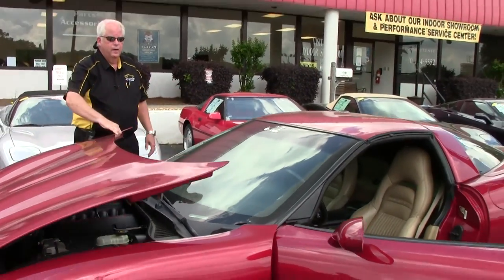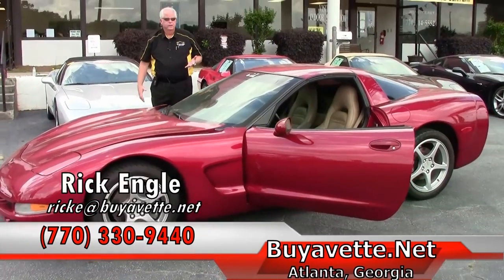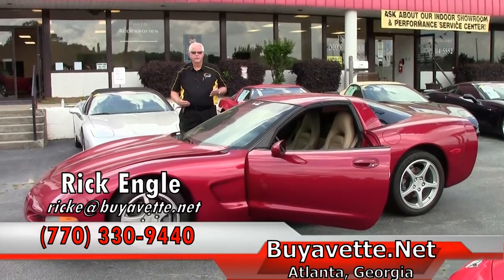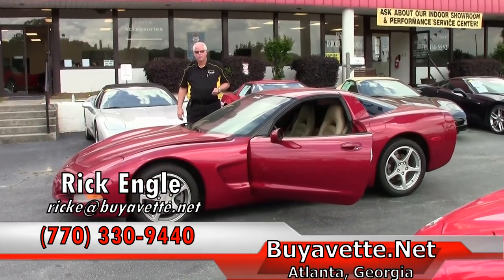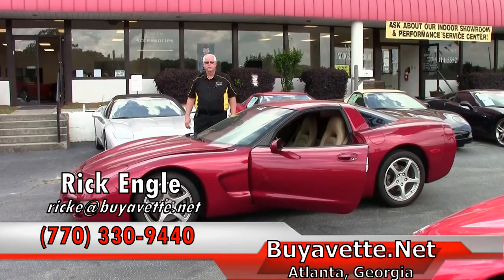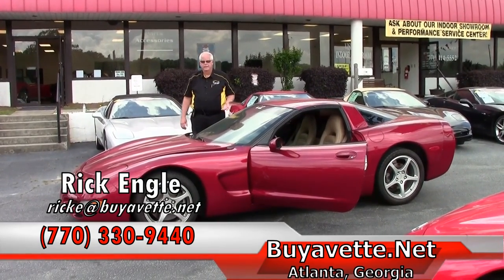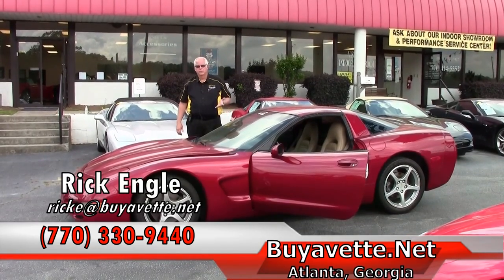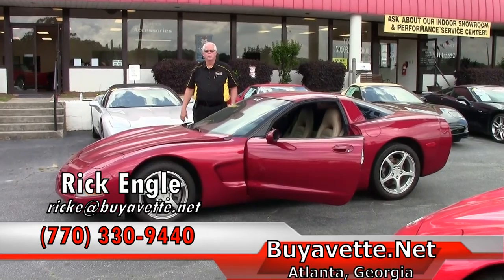If you're looking for a C5 or any of the other series and you don't see it on our website, please contact us. We'll do research and development on trying to find a car for you. If you have any questions, feel free to call 770-330-9440 or look on BioVet.net. My name is Rick Engel — appreciate your time, and if nothing else, please enjoy the ride.